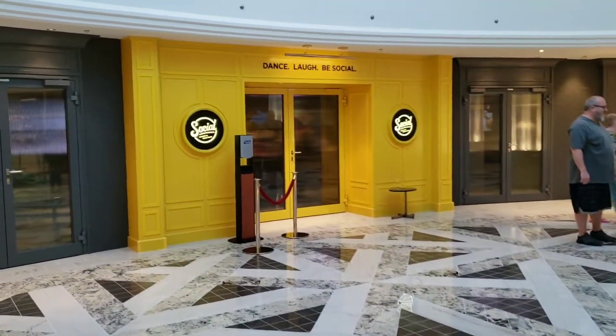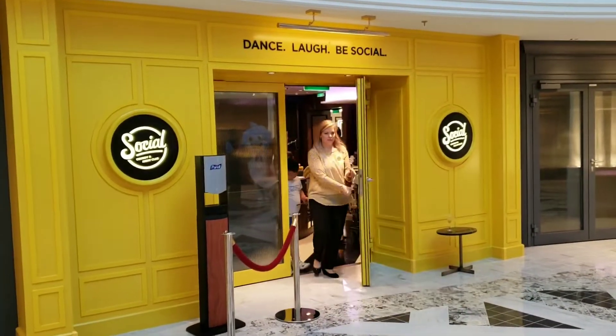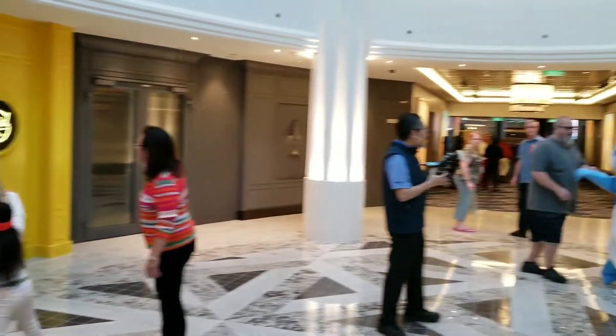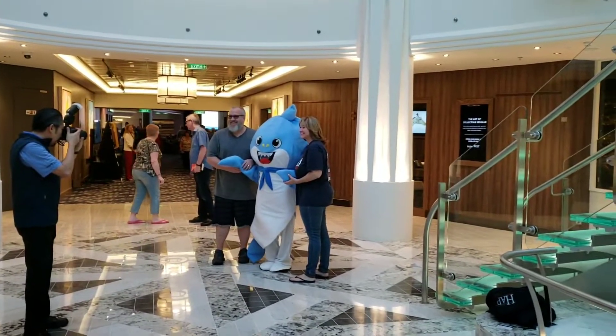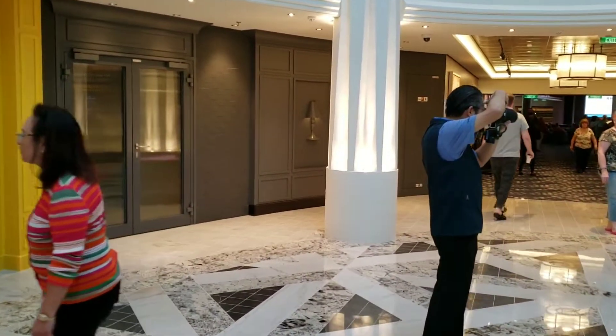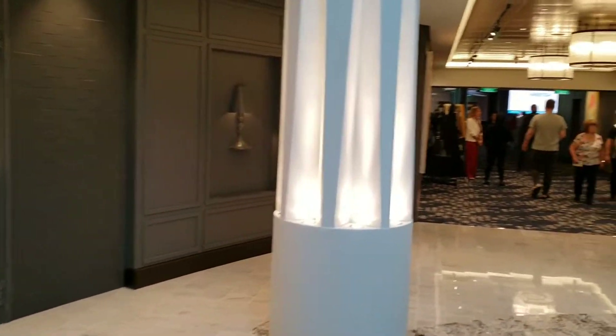Across from Coco's is the Social Comedy and Nightclub. This is where most of the smaller comedy shows — the family-friendly comedy shows — and a few other things take place, including a couple of parties. We'll try and take a walkthrough at some point. It's usually closed during the day for events or something.